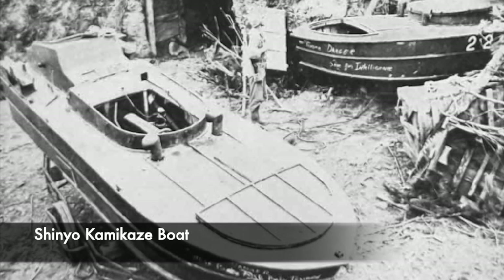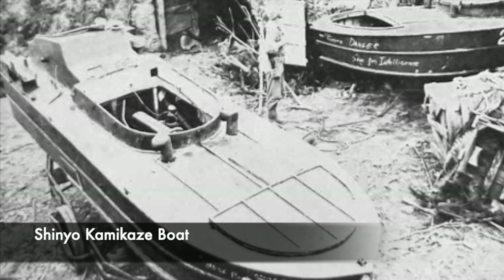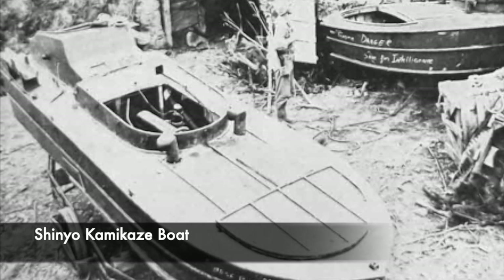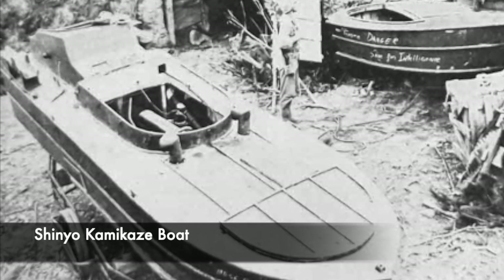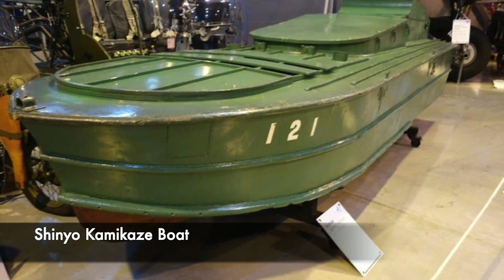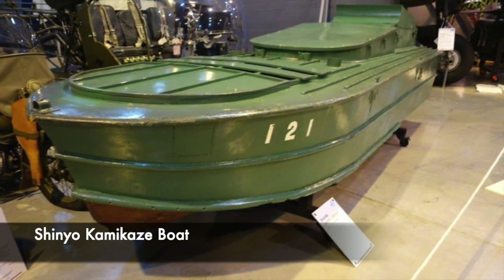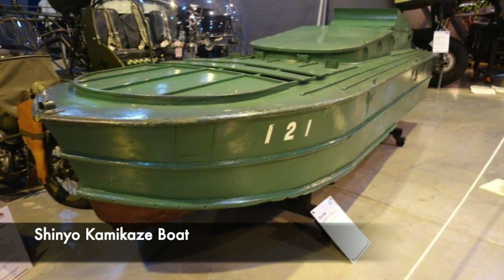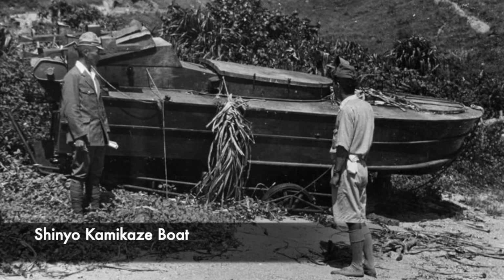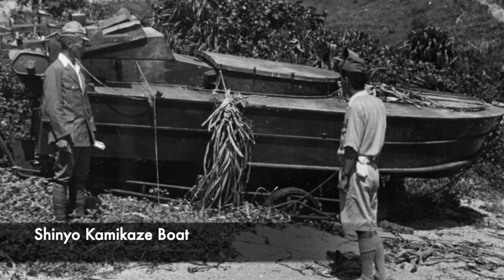Once the bomb was detonated, the devastation could be huge. One attack on the USS Hutchins did major damage to its hull, and the explosion damaged the destroyer's engine and injured many sailors. However, miraculously no one was killed. The bomb blast was allegedly so large that it blew all of the water out from under the ship, to the point where all you could see was walls of water around the sides — and it was even said that there were fish all over the deck following the explosion.